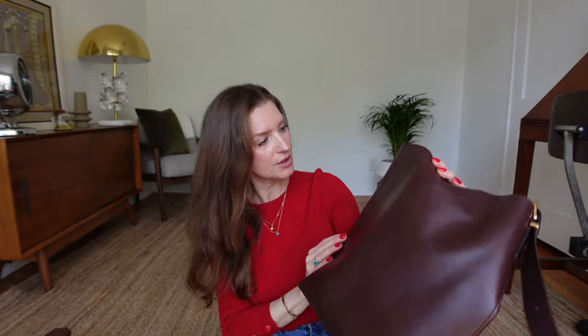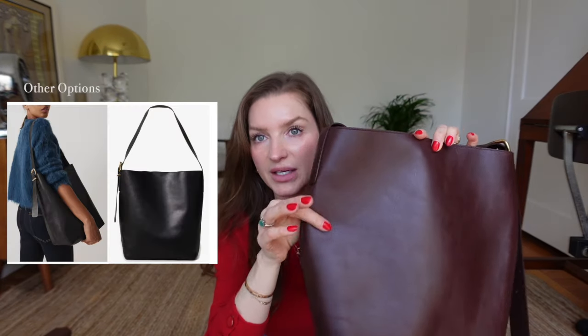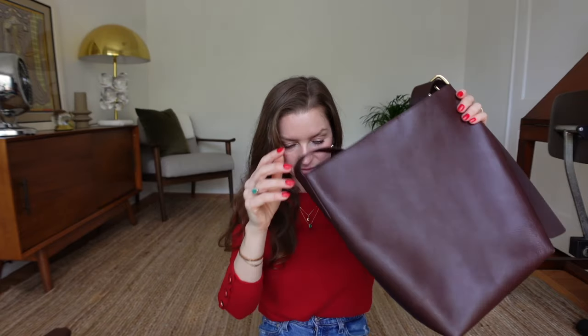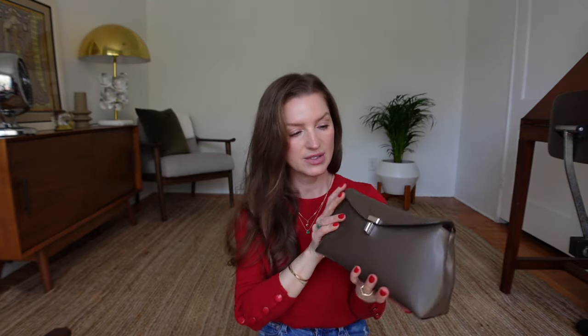In terms of durability, I've had this for a few weeks and I've been wearing it a lot — so far so good. There's a slight scratch but it's nothing major. Madewell is known for their leather goods; they're really good quality for the price, so something worth mentioning if you're looking for a bucket bag.